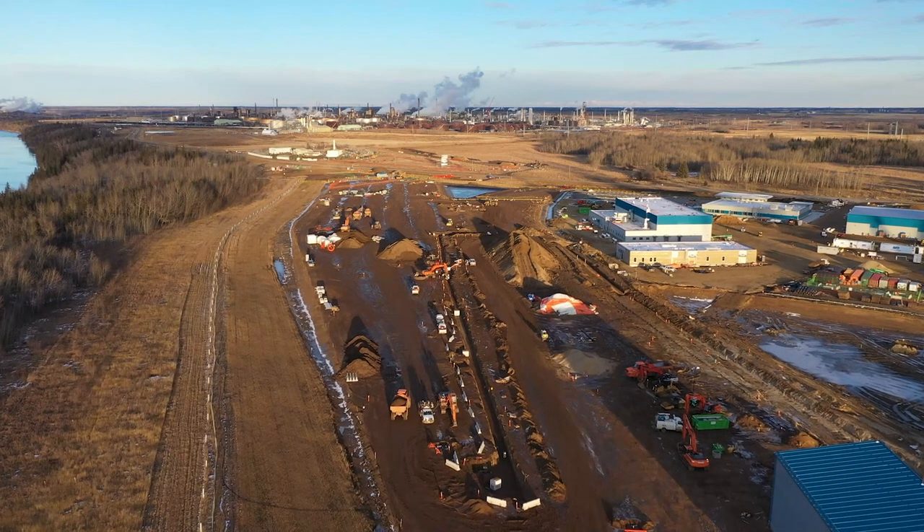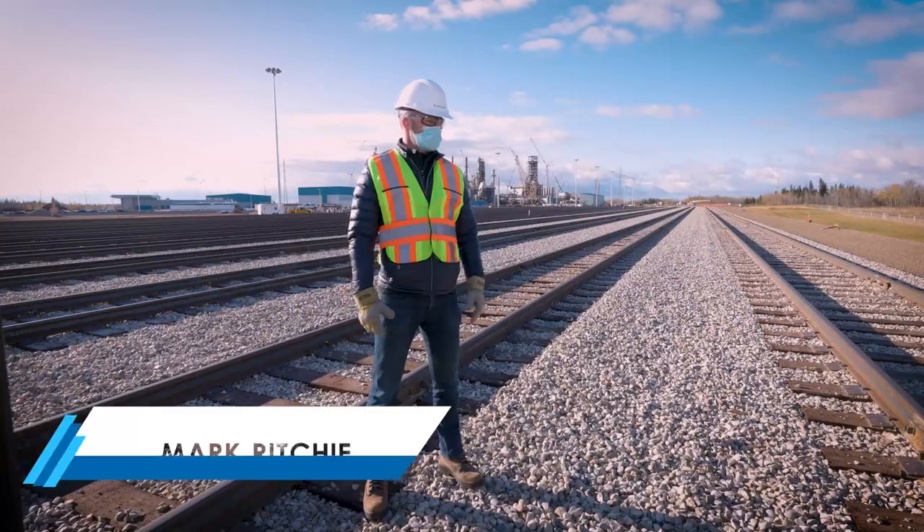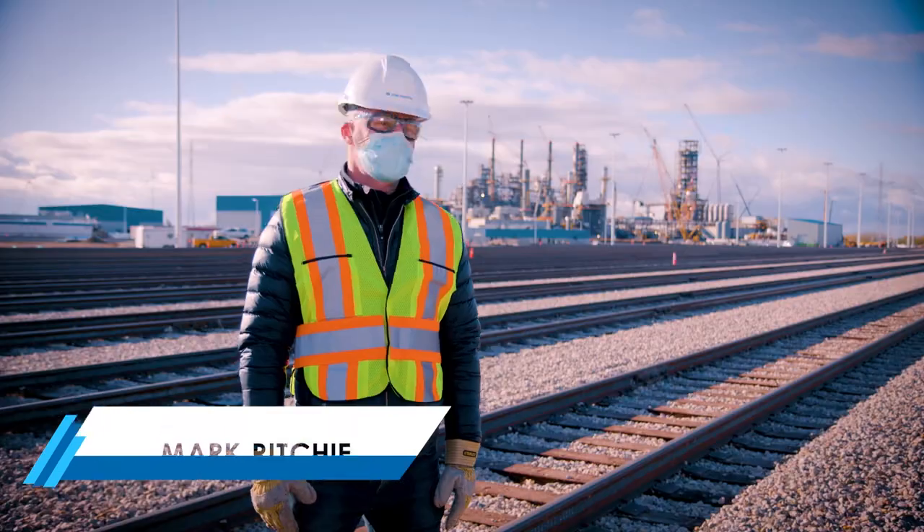If I think back to a year ago, where we're standing, there was virtually nothing here. So to look at it now and see the rail tracks that have been developed, it's quite an accomplishment.